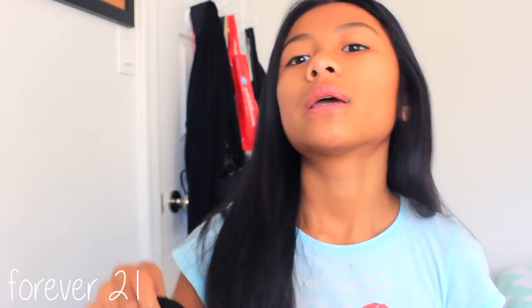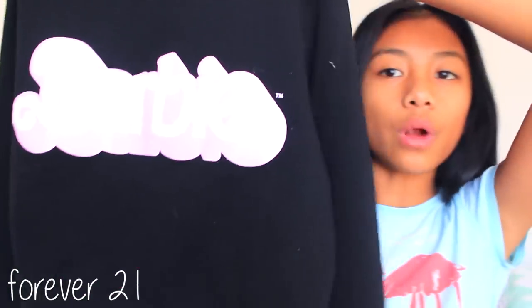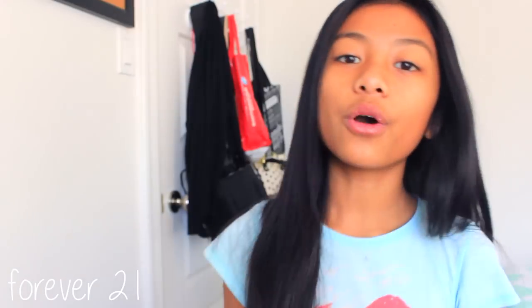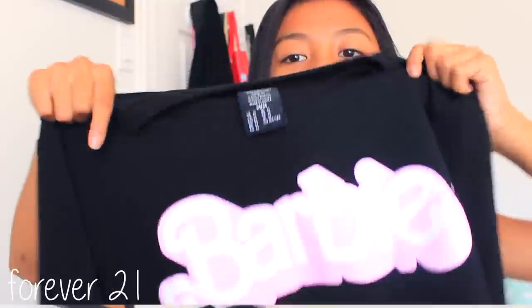The next place I went to is Forever 21, and I got one thing — this cropped sweater. It's kind of like the Brandy Melville ones but just not as soft, though still very cute. It's the Barbie sweater — really adorable. I always see the Wildfox sweaters with Barbie logos, so when I found this I thought it was so perfect.